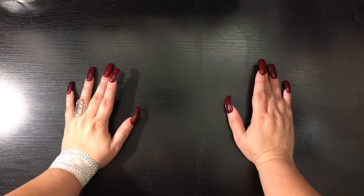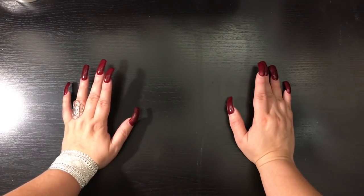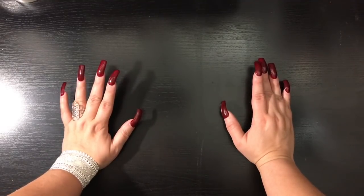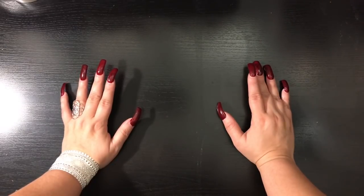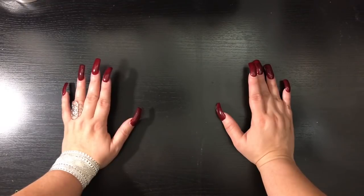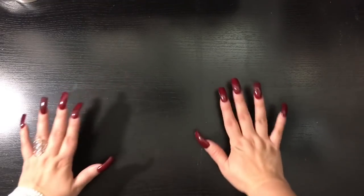Hey everyone, it's Monica. I'm here to do the first reveal video for my treat bag topper swap that I put up in January. I'm not going to go into too much depth into each package. Most of the ladies did go ahead and do a video — if they have one, I will link them in the description box below. Otherwise, I'll put their Instagram handle so you can search it up, see any pictures they posted, and give them support.